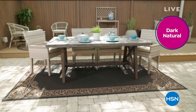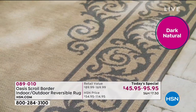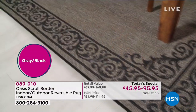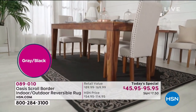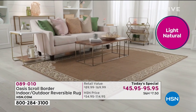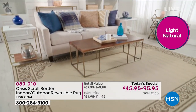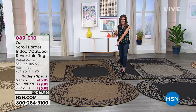So, indoor, outdoor, stain-resistant, UV-protected, washable. If they're outside, you literally hose these off. They are reversible. Look at the gorgeous colors. That's the gray-black — very, very popular, perfect with any of your whitewashed woods. This is the light natural, another one that just goes with everything. It looks like those very, very high-end rugs. This one is going to be your medium natural.